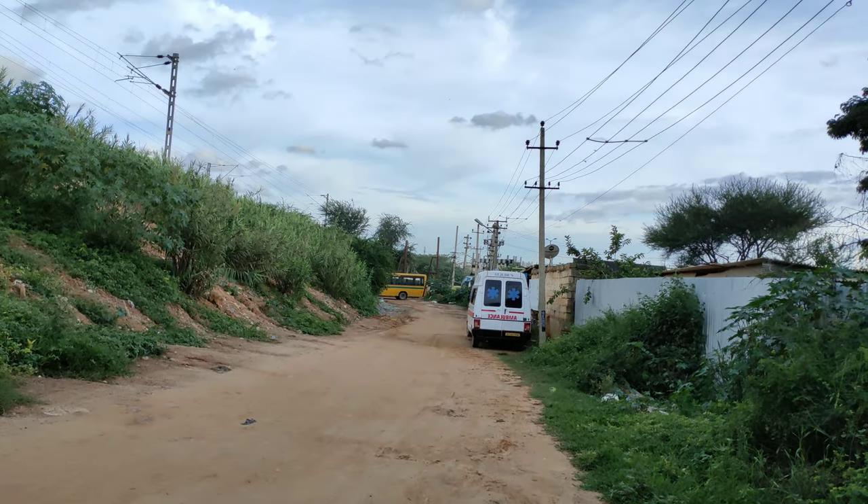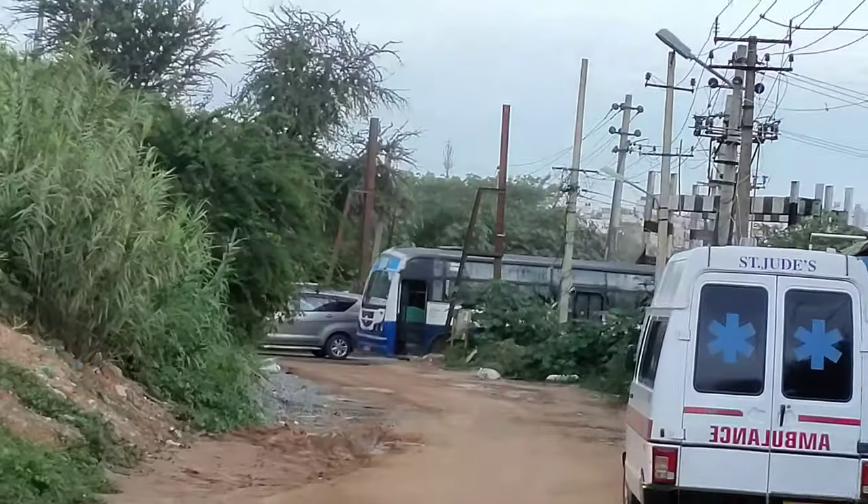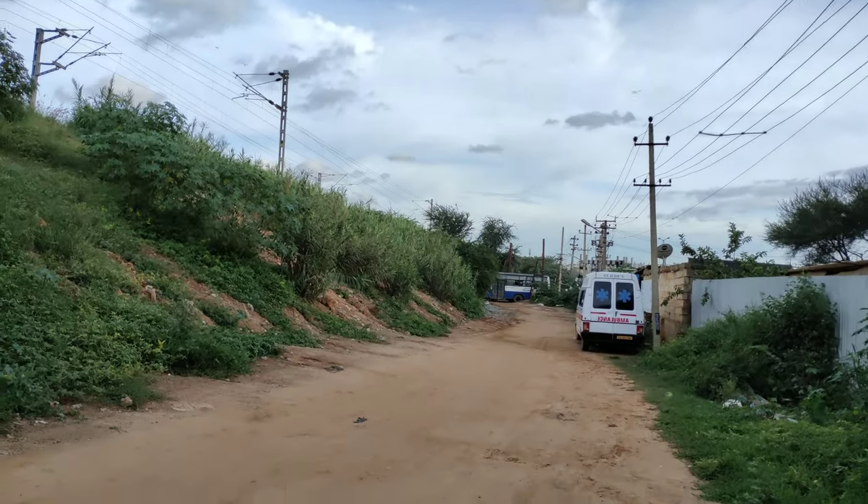Hi, good evening. Today we are off Hennur Road. You can see that this is the Hennur Road railway bridge. This is the railway track.